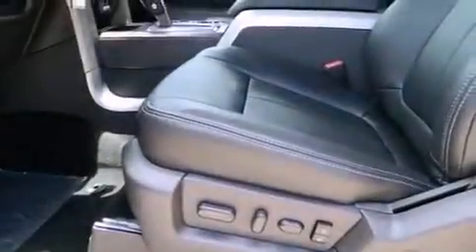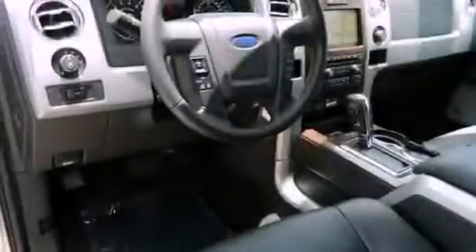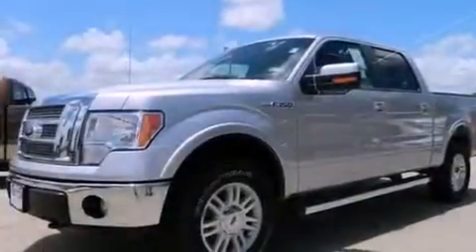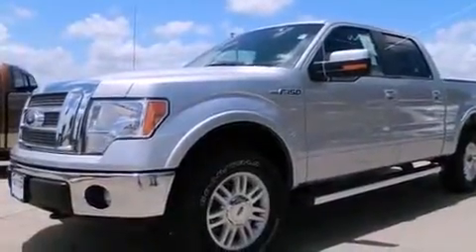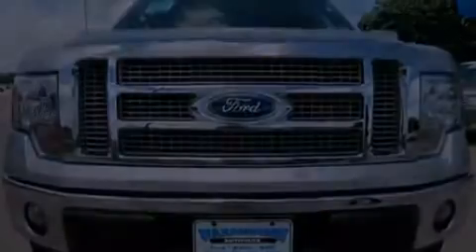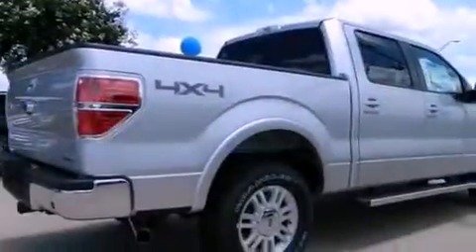Features include a navigation system, alloy wheels, cruise control, a premium sound system, traction control, side impact airbags, air conditioning, full power accessories, a keyless entry system, and the heated seats can warm you up in seconds, keeping you and your passengers comfortable the whole trip.